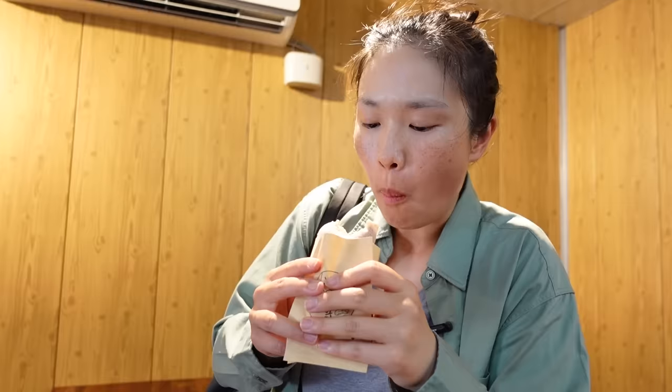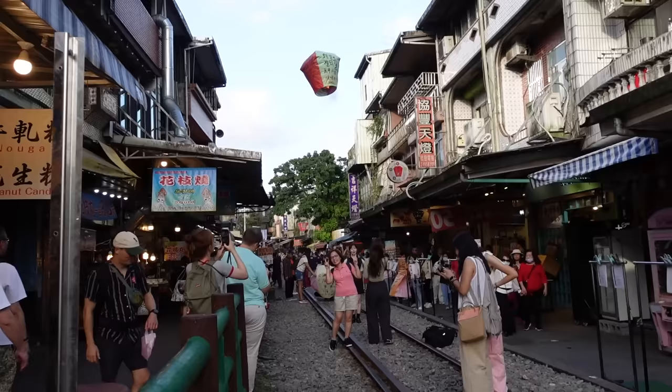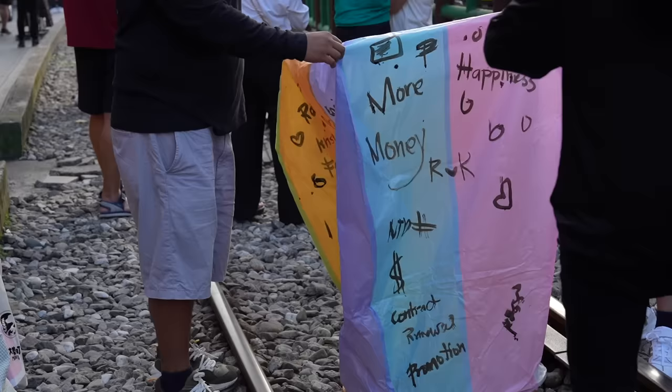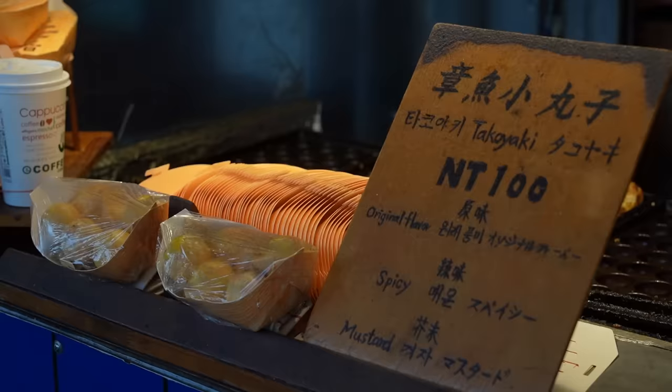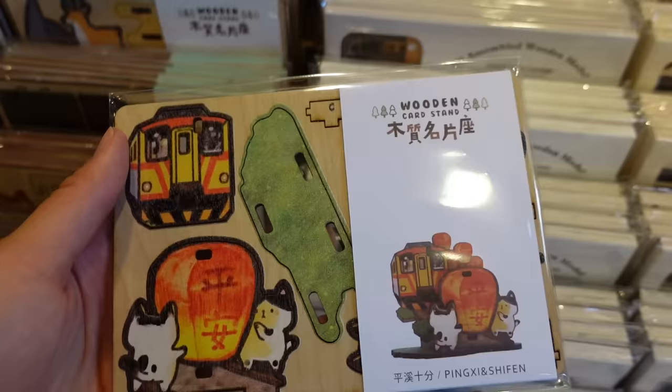This is a peanut-wrapped ice cream — this is what it looks like on the inside. This is the Shifen train station railroad. I'm looking at a lot of people writing their wishes onto lanterns and setting them up. There's a lot of street eats and snacks along this strip as well. We have about an hour to explore. A few people on the tour are setting lanterns too, but I'll just be observing.